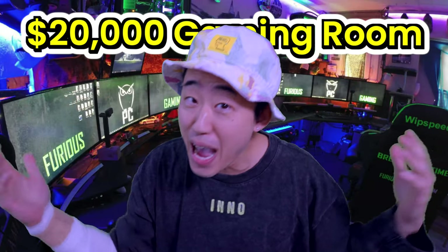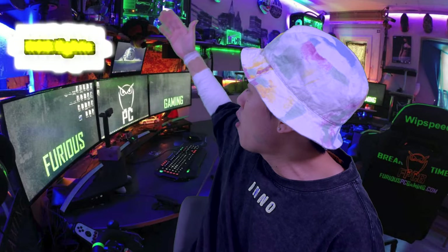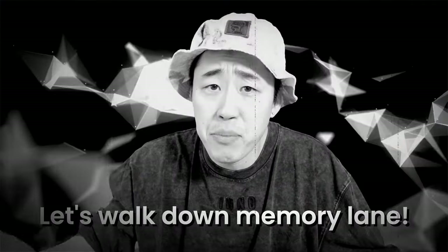What's up guys, welcome to my $20,000 gaming room setup. As you guys can see, it's looking pretty sick. We got the PC in the back, we got some RGB lights. And yes, it is a green screen guys — I'm not actually in my gaming room setup, but I do have an actual $20,000 gaming room setup upstairs. But before we get into that, let's walk down memory lane and go through my old game room setups. We're gonna rate them from 1 to 10 and compare them to my current one.